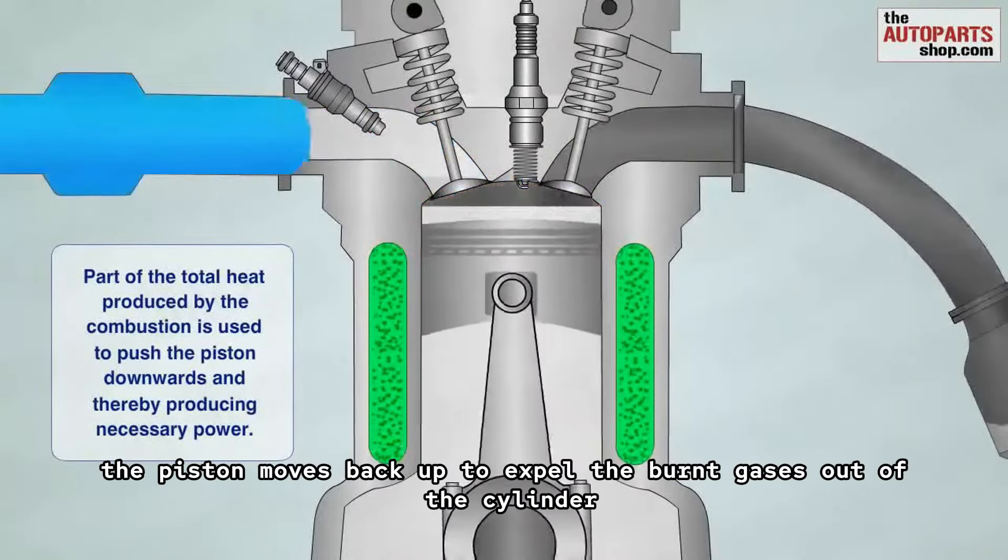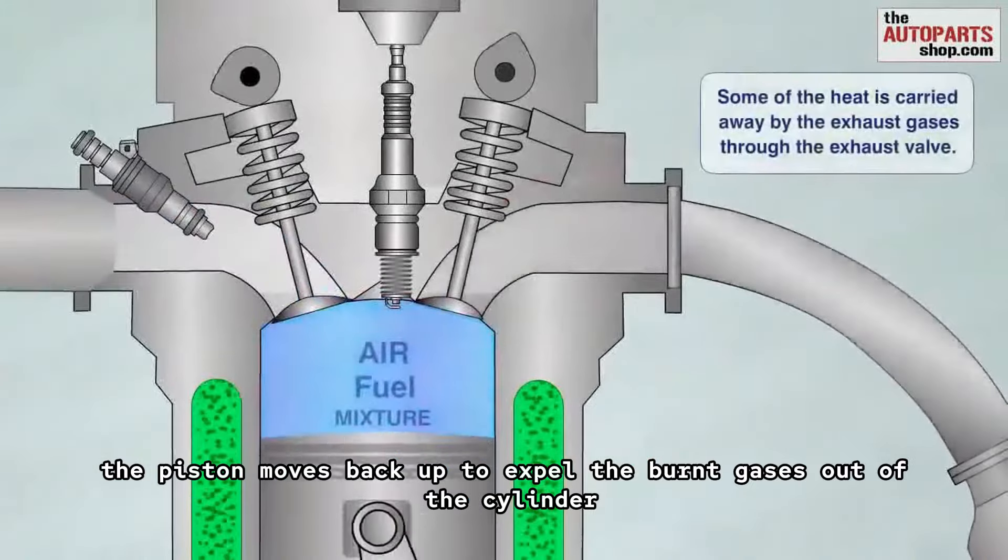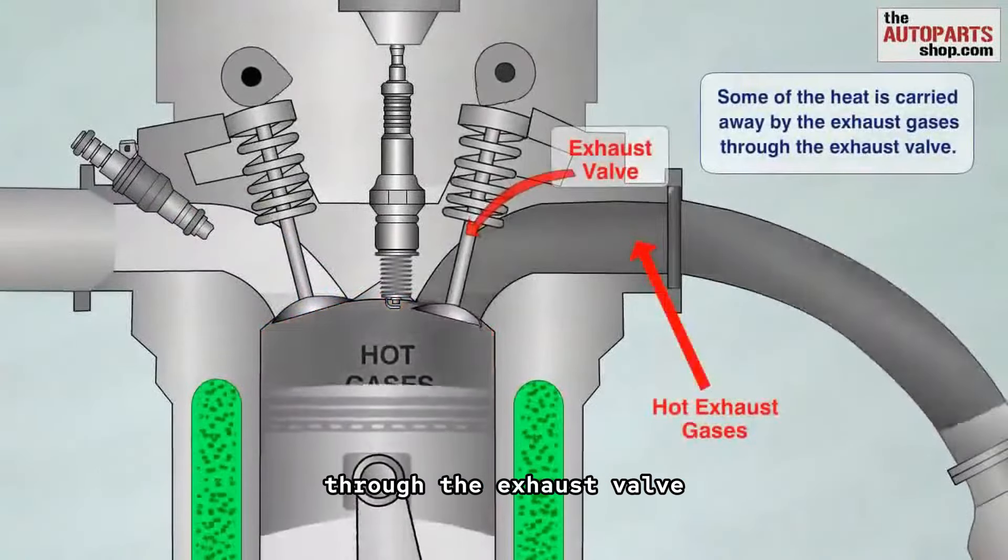Exhaust: after the power stroke, the piston moves back up to expel the burnt gases out of the cylinder through the exhaust valve.